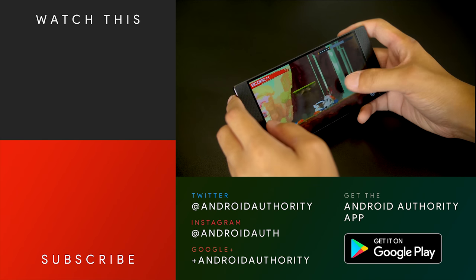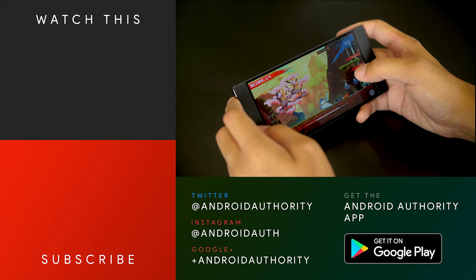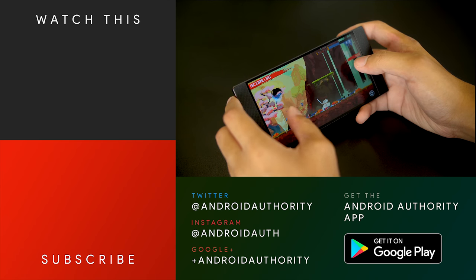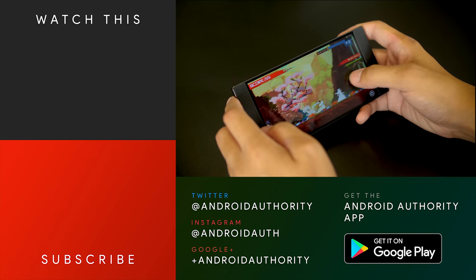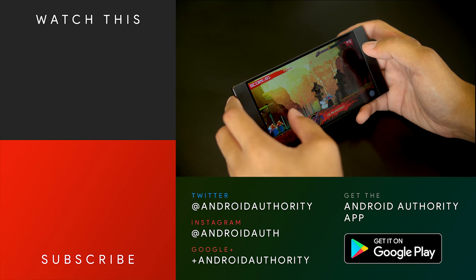Keep it tuned to Android Authority for even more about the Razer phone — we can't wait to get our hands on the review unit. If you are a gaming person, this might be the phone you've been waiting for, but for everybody else, this phone is going to provide as much as it can so you can enjoy it as well. Remember to subscribe to the channel if you haven't already, because we are your source for all things Android.